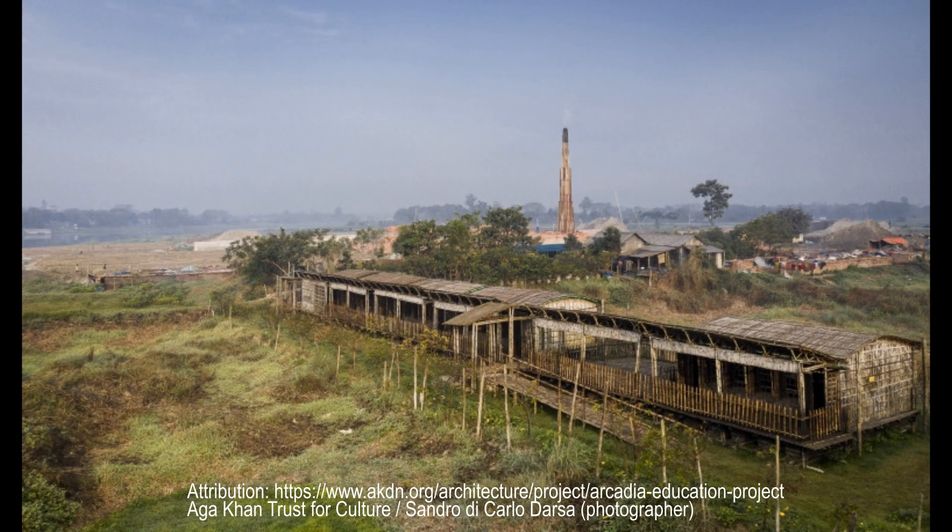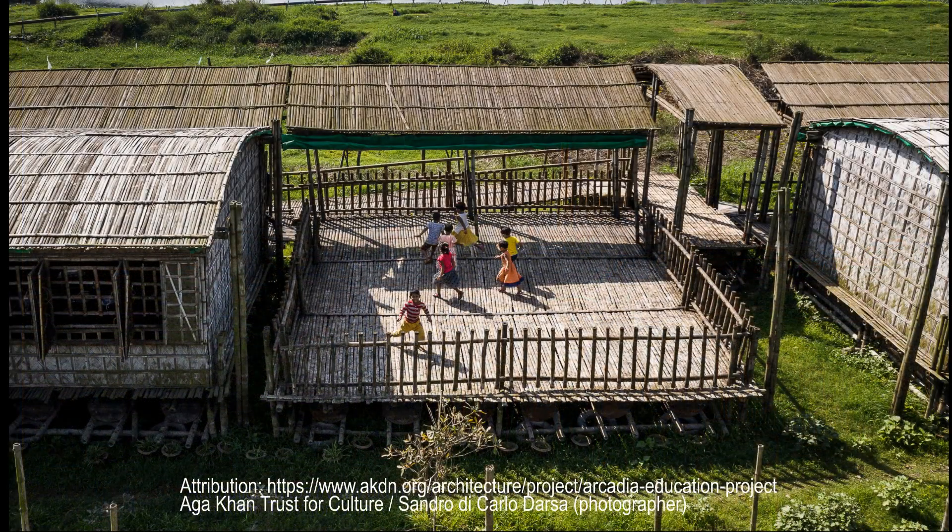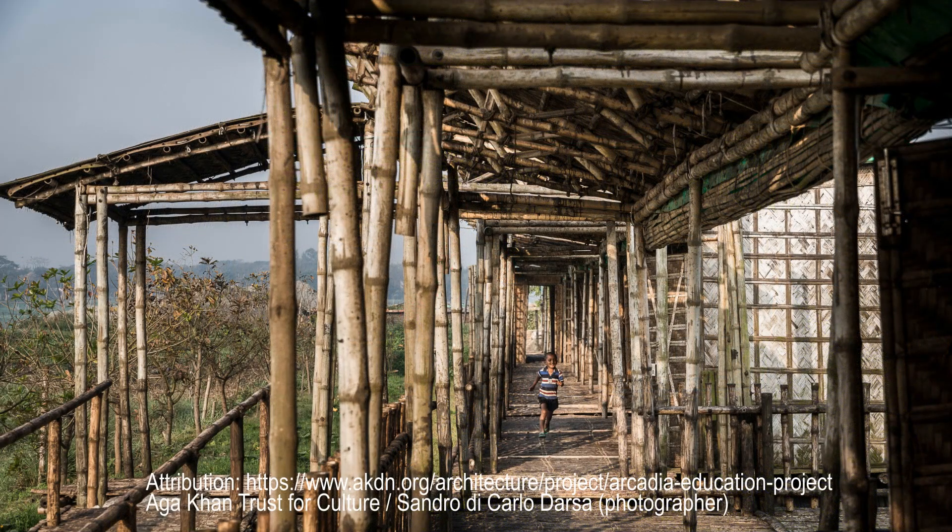The budget restricted her choice to areas not well-suited for development. Wanting the school to be near water, she purchased a riverside plot which, it turned out, is submerged in up to three meters of monsoon water for a third of the year.